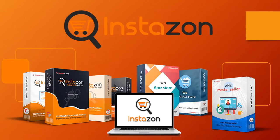Hey guys, welcome to InstaZone. InstaZone is a very powerful product suite to help you set up a profitable business using Amazon. Every product in this suite is new and fresh, and every product is designed to help you be more successful on Amazon.